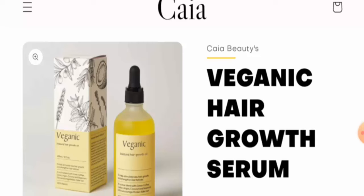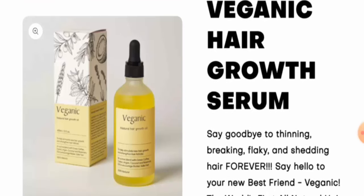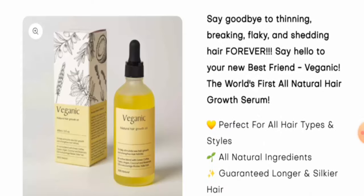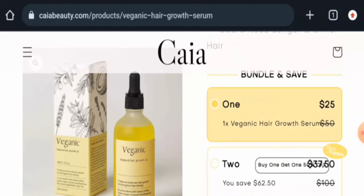Today we are going to provide you with the complete information about this product, so stay tuned with us till the end. First, we're going to inform you about the product type. After checking this product, we have found out that this is a hair growth serum. The current cost of this product is $25, but the original price used to be $50, so you can check that out.